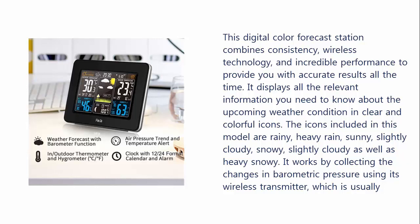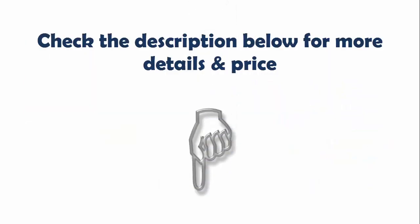The icons included in this model are rainy, heavy rain, sunny, slightly cloudy, snowy, and heavy snowy. It works by collecting the changes in barometric pressure using its wireless transmitter, which is usually placed outdoors. Besides measuring the outdoor humidity and temperature, this unit also measures the indoor temperature and humidity. Check the description below for more details and price.